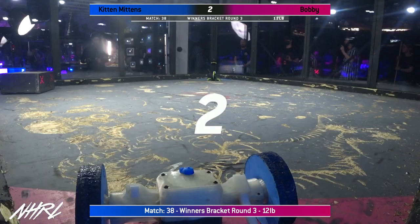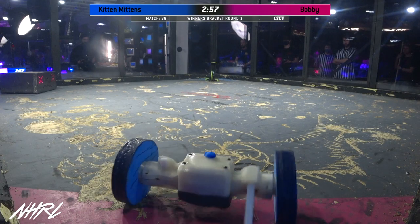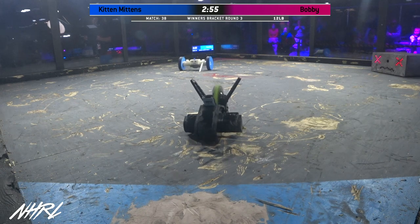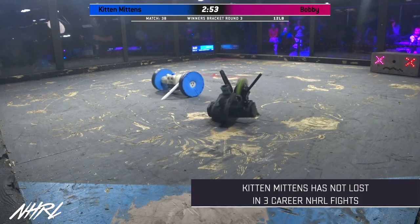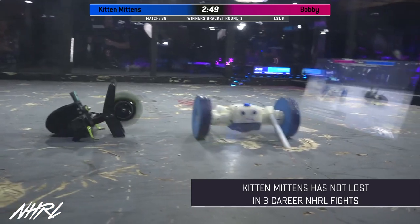Three, two, one. Fight! Robots fight! So, kitten mittens — you'll see it kind of slithering across the arena. That's how it moves around. It actually turns its head and uses the kinetic energy of that weapon to lift up each side of the bot.